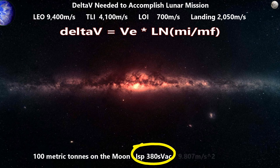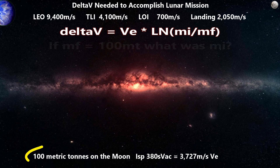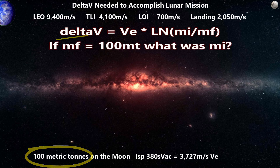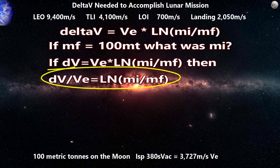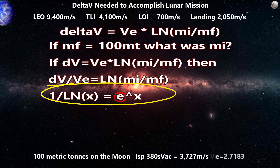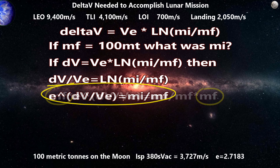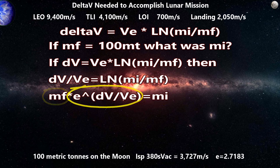We convert specific impulse to exhaust velocity by multiplying by Earth's gravity: 380 seconds times 9.807 meters per second squared gives us 3,727 meters per second. Now we know the final mass and want to solve for the initial mass, which requires a little algebra. Delta-v divided by exhaust velocity equals the natural log of initial mass over final mass. The inverse of the natural log is the constant e (2.7183) to the power of x. So e to the power of delta-v over exhaust velocity equals initial mass over final mass. Multiplying both sides by final mass gives us: initial mass equals final mass times e to the power of delta-v over exhaust velocity.